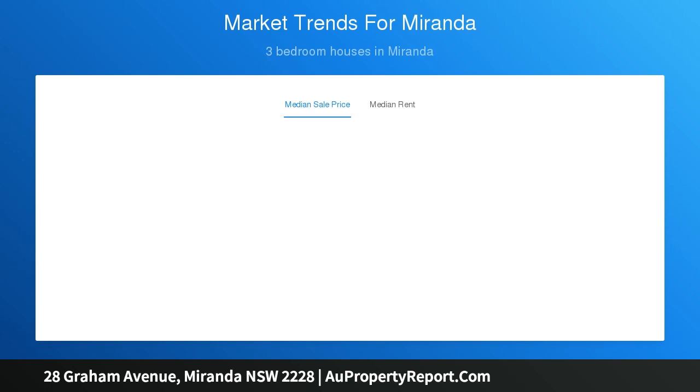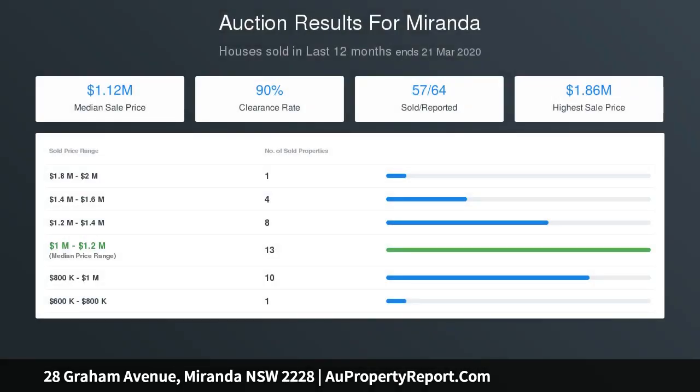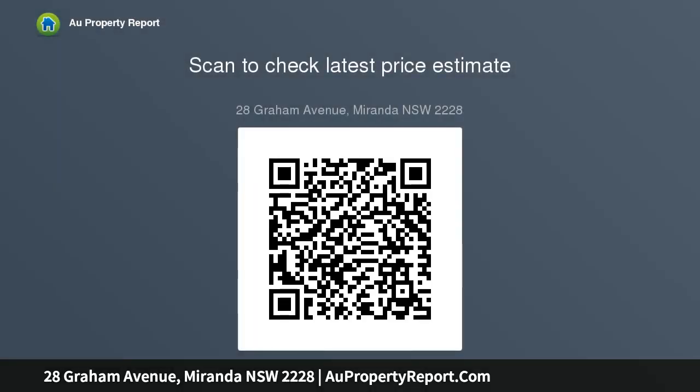Kitchen with Caesarstone benchtops, 900mm oven and gas cooking. Three bedrooms, master with stylish ensuite with floor-to-ceiling tiles. Centrally located undercover courtyards perfect for year-round entertaining. Stunning European tile flooring, zoned ducted air conditioning, established garden, double door entry, and single car garage with remote opener.